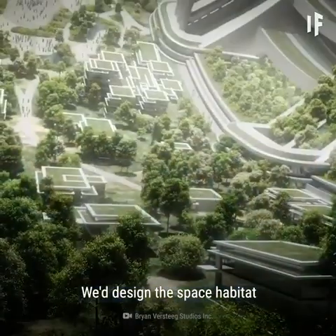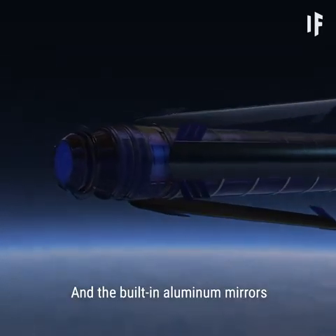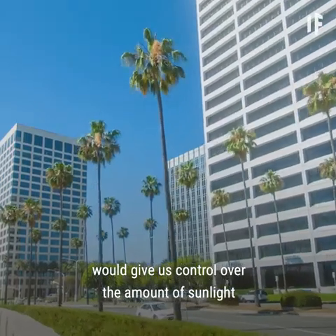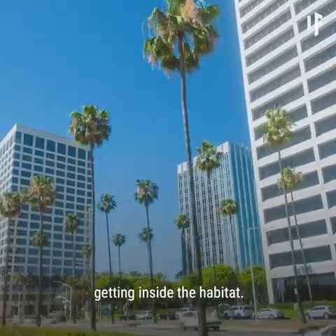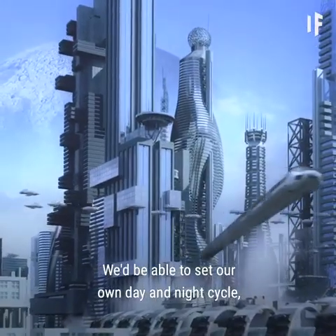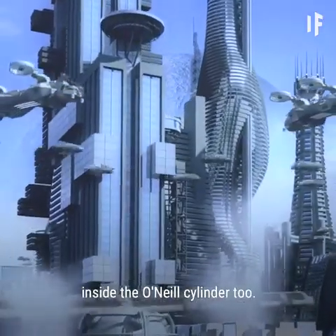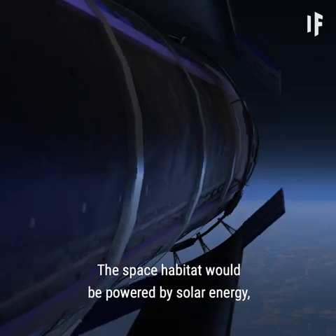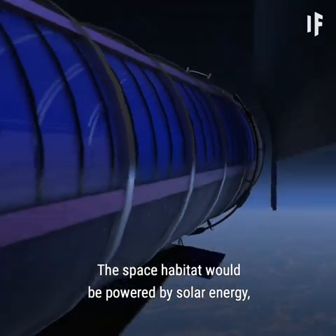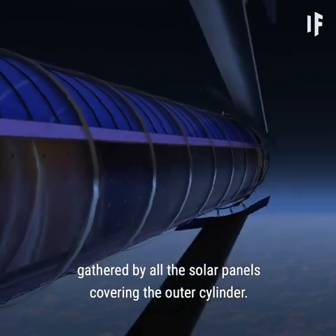We'd design the space habitat to mimic Earth's air pressure at sea level, and the built-in aluminum mirrors would give us control over the amount of sunlight getting inside the habitat. We'd be able to set our own day and night cycle and manage the temperature inside the O'Neill Cylinder too. This space habitat would be powered by solar energy, gathered by all the solar panels covering the outer cylinder.